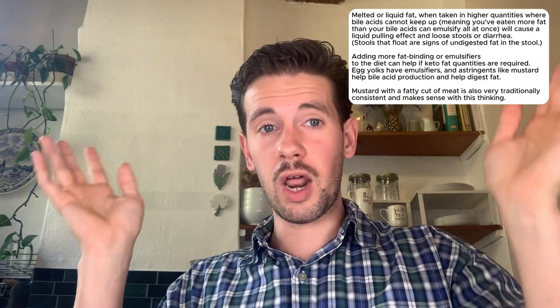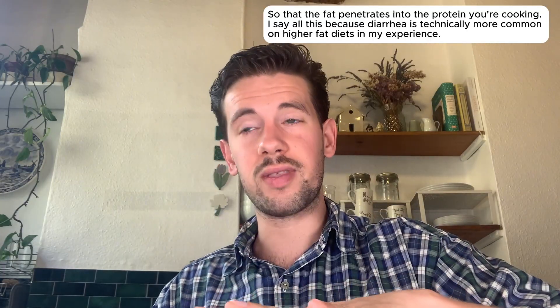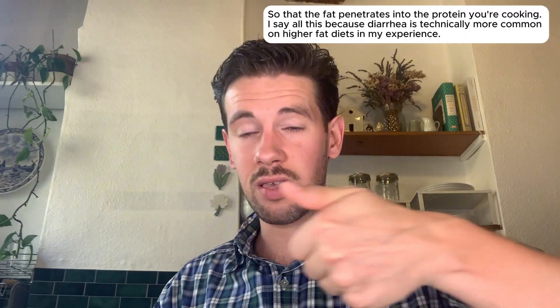If you're on a ketogenic diet and need a certain quantity of fat, fat is digested well when it is cooked into the food or naturally present in the food. So if you have a plate of meat or eggs, cook it in fat or choose naturally fatty cuts of meat. Liquid fat that is not bound to something causes a pulling effect in the gut. Being aware of what is causing that pulling is very relevant to the diarrhea conversation.